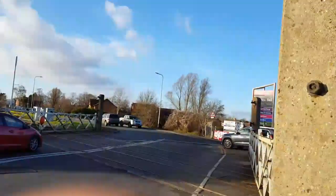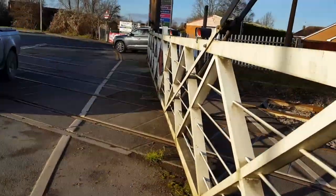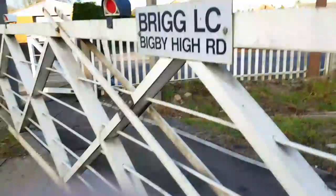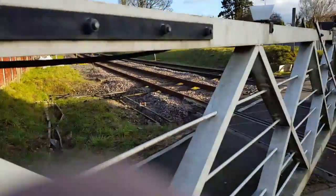Hi there guys, Delta Australia here. We have an intro of Brig Level Crossing in Lincolnshire. These gates are actually mechanically operated with a motor, I think. But this is going to be replaced next week. I'm going to get my closure here in a few minutes.